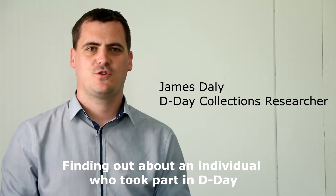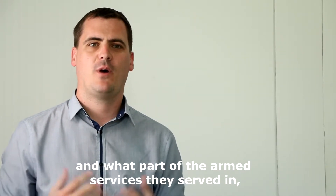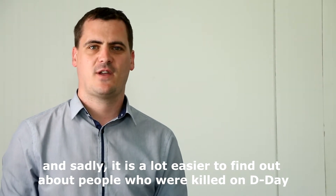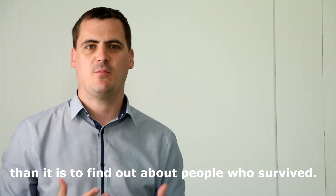Finding out about an individual who took part in D-Day depends on what country the person came from and what part of the armed services they served in. Sadly, it is a lot easier to find out about people who were killed on D-Day than it is to find out about people who survived.